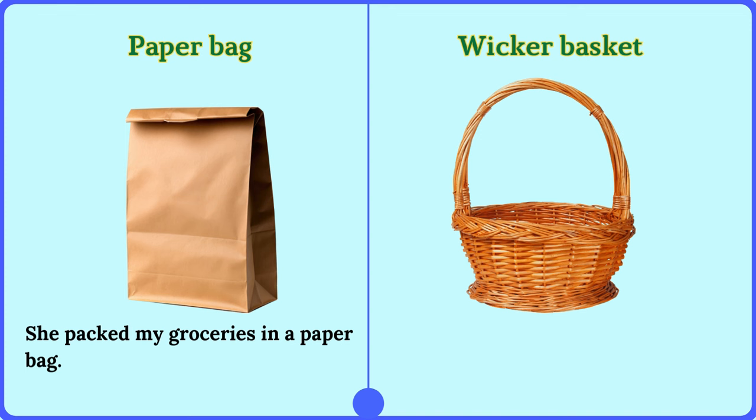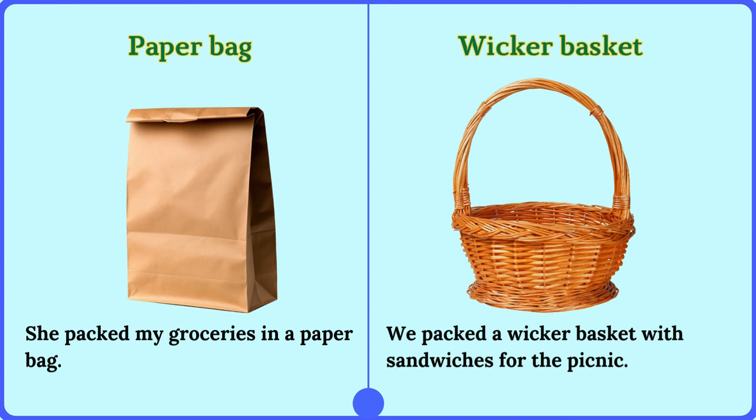Wicker basket. We packed a wicker basket with sandwiches for the picnic.